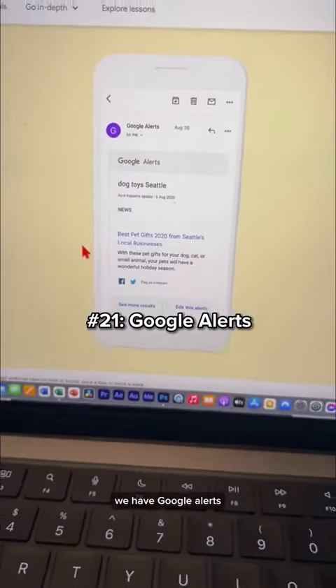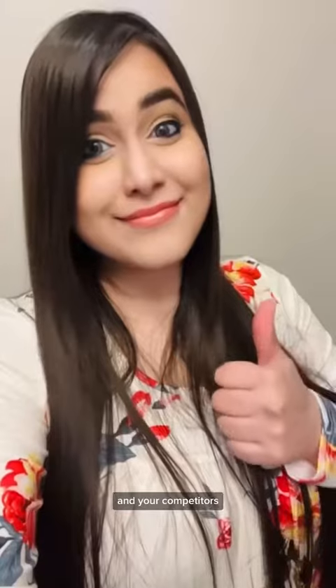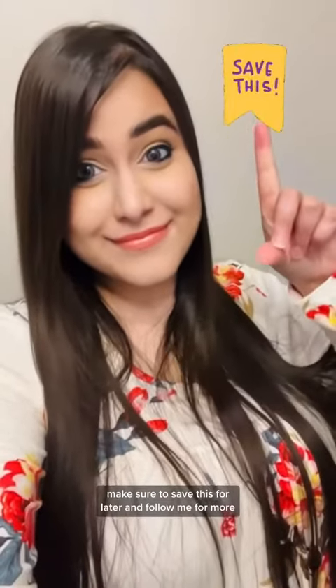Last but not least, we have Google Alerts — you can set this up to stay up to date about your products, your business, and your competitors. Hope this helps! Make sure to save this for later and follow me for more.